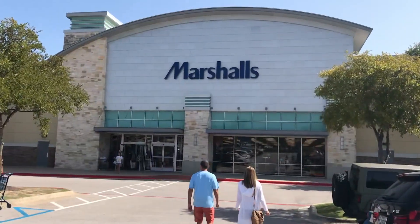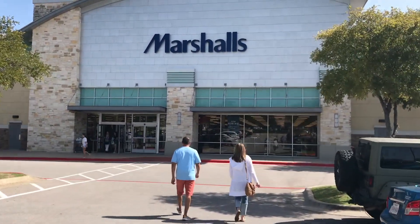We just left HomeGoods. We got some good deals and found some good stuff. Next stop: Marshalls — they have some home stuff.